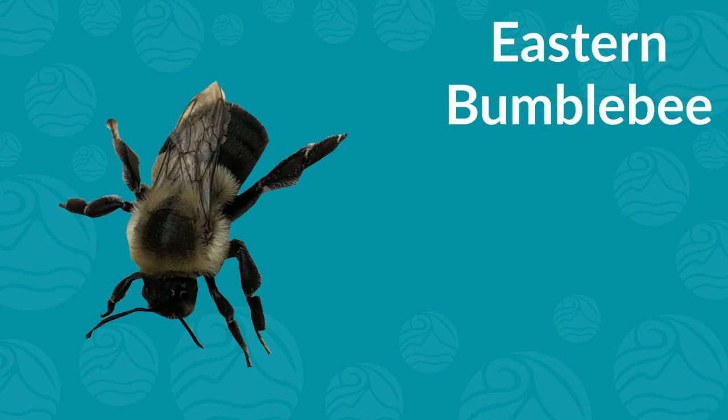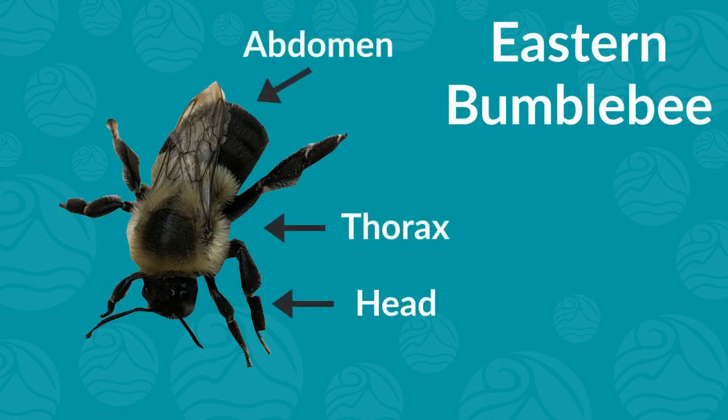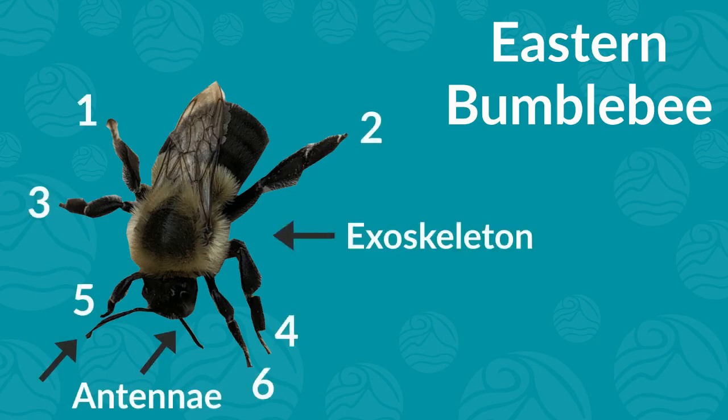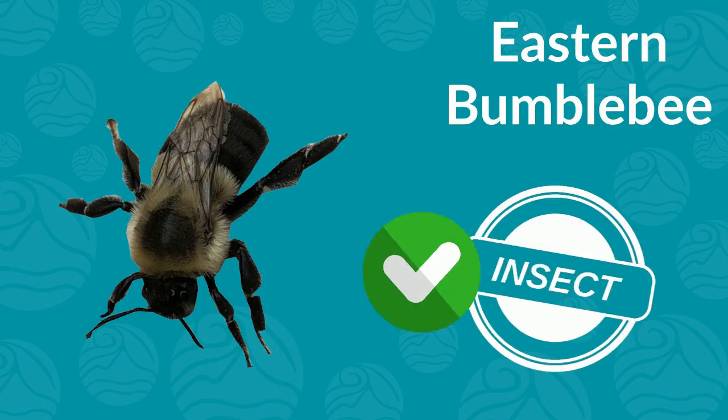What about the eastern bumblebee? It has a head, thorax, and abdomen. It also has antennae, six legs, and an exoskeleton. That means the bumblebee is an insect.